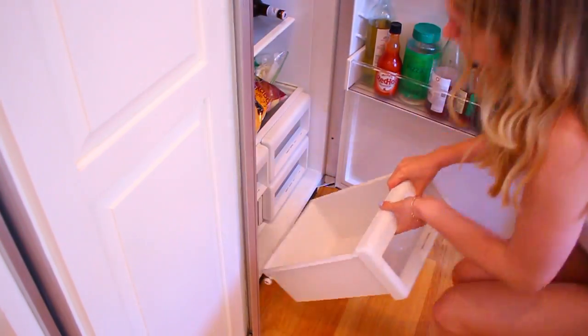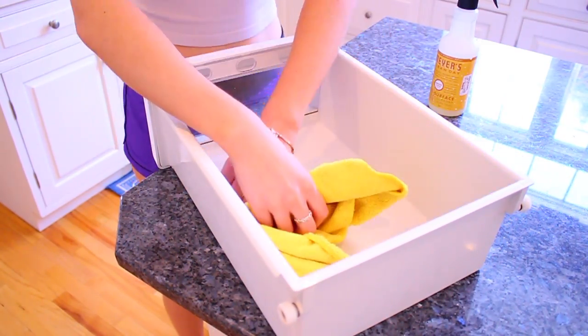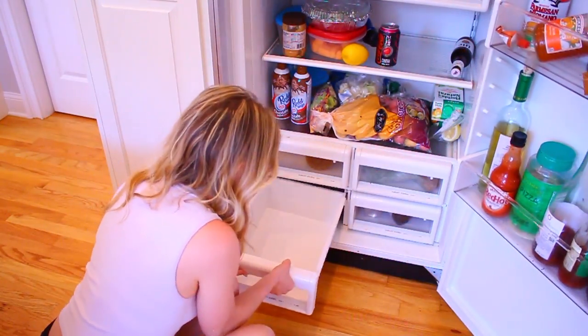Number one is your fridge drawers. Fun fact: when I was younger I used to love to clean the refrigerator — I'd actually ask my mom if I could clean it. But I feel like a lot of people, including myself now, don't necessarily take the drawers out of your fridge and clean them. But you have food in there, so you want to make sure those are staying nice and clean.